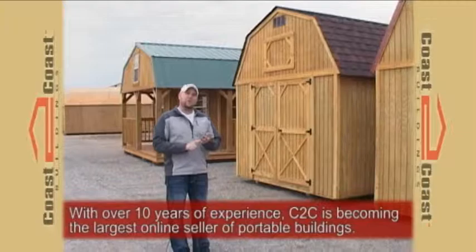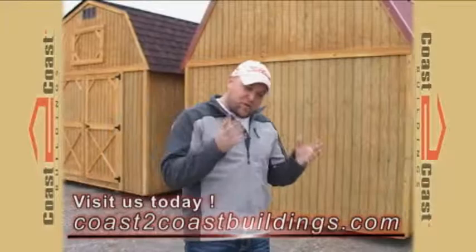Just remember folks, Coast to Coast Buildings keeps you covered. From fishing poles to your Christmas decorations, from a place to park your Harley or your brand new boat, or if you simply just need new office space, contact Coast to Coast Buildings.